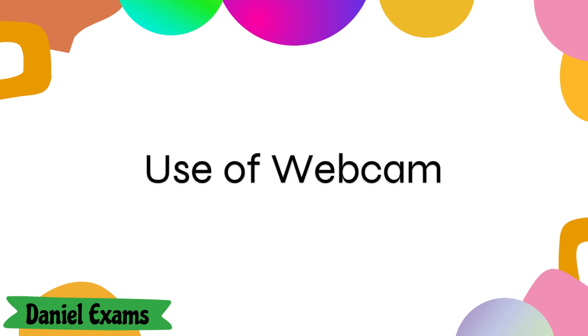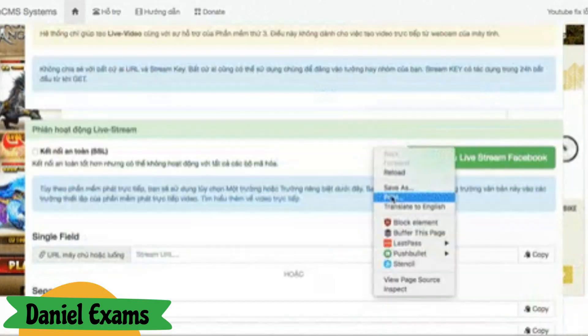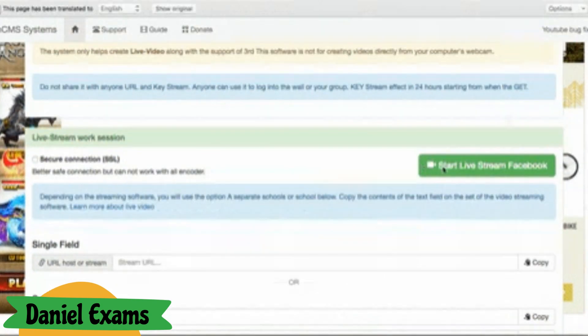Use of webcam. A webcam is a must for ProctorU exams. If your computer lacks one, you might not be allowed to take the exam. The webcam helps ProctorU monitor students effectively.